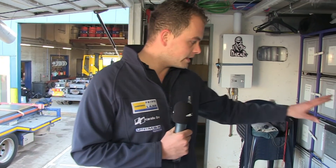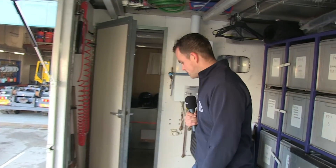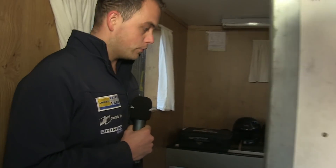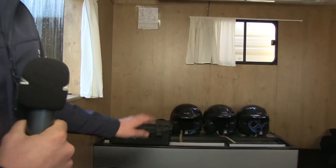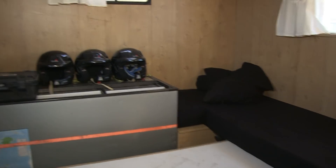Heel veel opslag, heel veel kisten. Er zit veel kleding in, eten, al mijn navigatiespullen, al mijn stiften — alles reserve. Zeker dat we er niet op langspakken. Hiervoor hebben we een stukje kantoor met een koelkast gemaakt. Hier liggen ook voor twee mensen de slaapplaatsen en de koelkast vol drinken. Hier kan ik op mijn gemak stofvrij mijn routeboek voorbereiden.